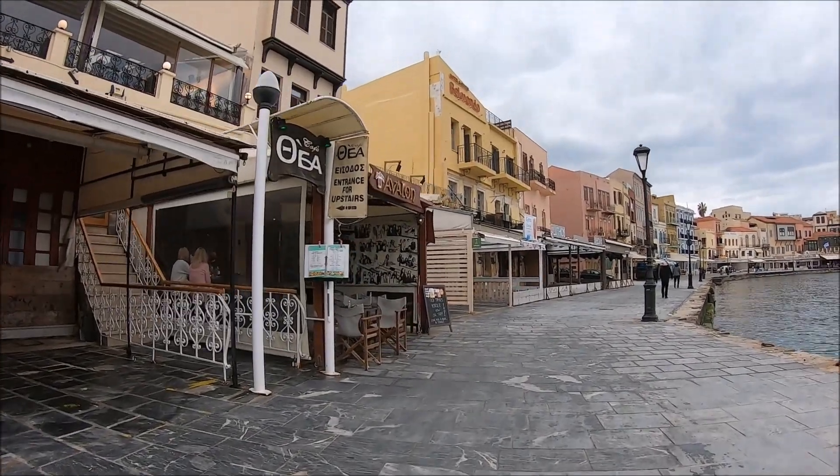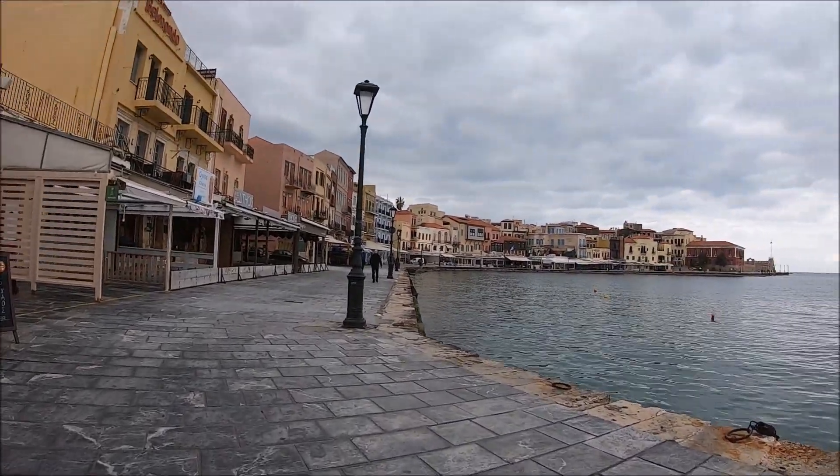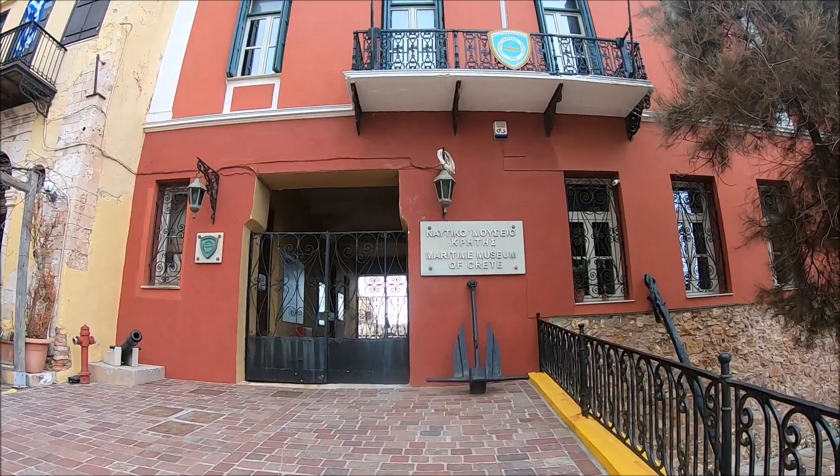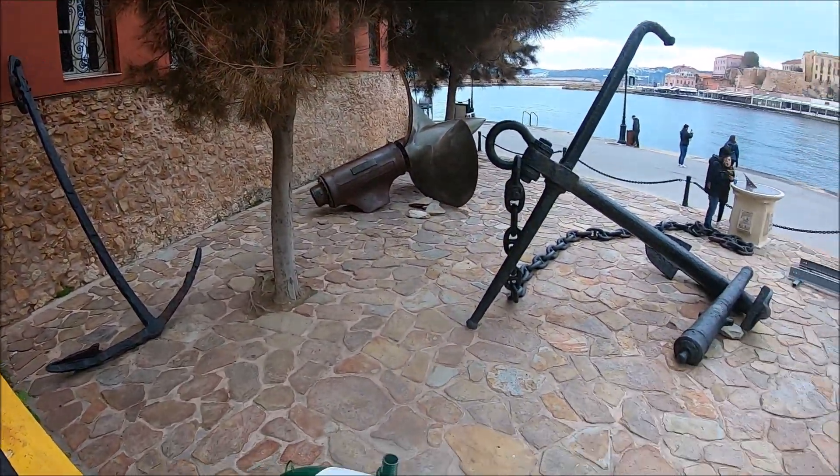Here's the other side. This artist is selling paintings. We're gonna explore the side — that's the Maritime Museum of Crete with a bunch of huge anchors and propellers.